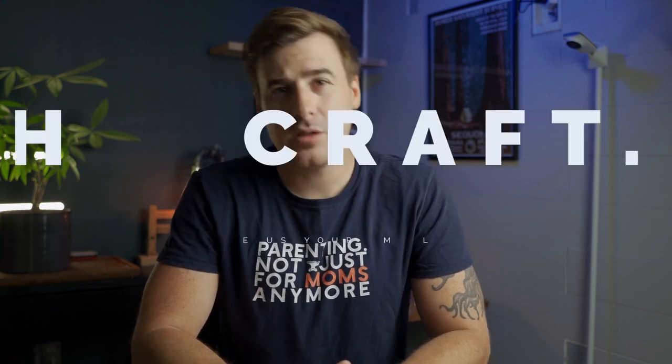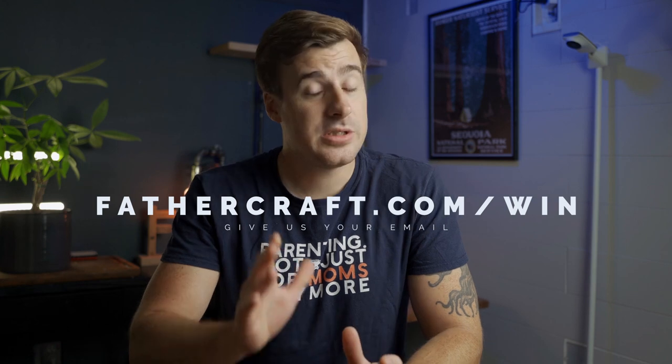Giveaway time! We're giving away two Miku Pro monitors and two Nanit Pro monitors over the next four months. Head over to fathercraft.com/win — this is super important because if you don't, we won't be able to get in touch with you if you win. By doing so, you'll be joining our email list, but don't worry, it's super rad and you can unsubscribe anytime. Also, subscribe to this channel if you haven't already. If you are subscribed and on the email list, just shoot us an email to let us know you want to enter and we'll add you to the list.